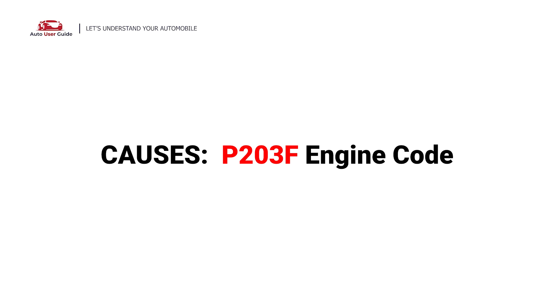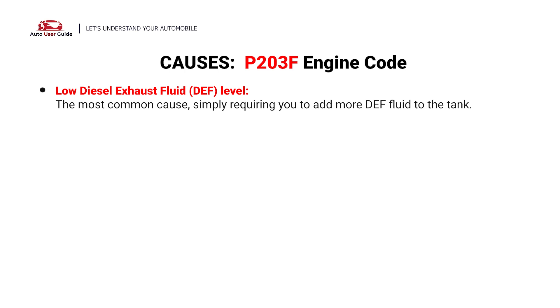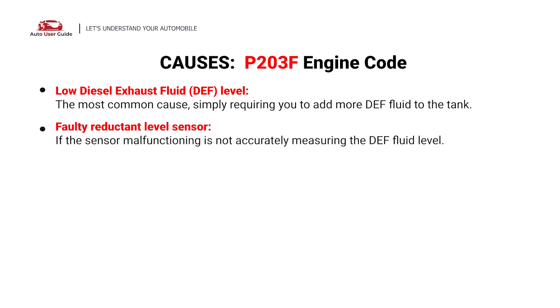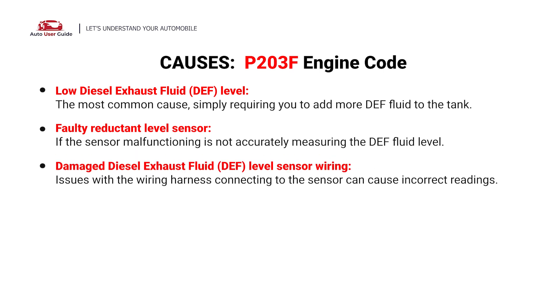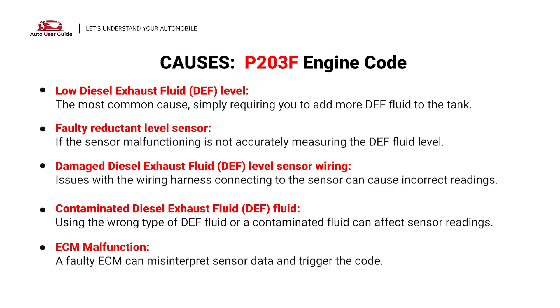What causes this issue? Here are the most common culprits. This code is caused by these possible faults in your car: low diesel exhaust fluid level, faulty reductant level sensor, damaged diesel exhaust fluid level sensor wiring, contaminated diesel exhaust fluid, and ECM malfunction.